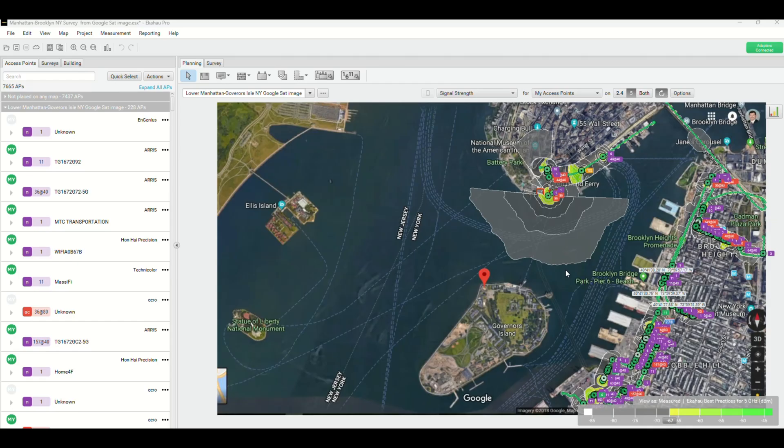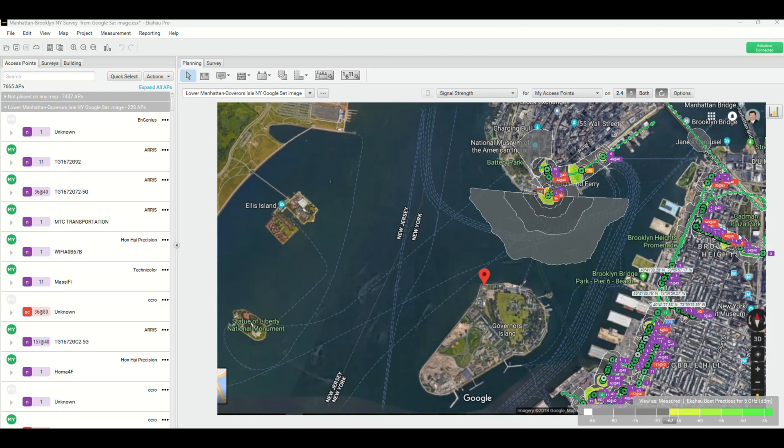This is how fast I could find a rogue Wi-Fi access point, such as a Starlink access point, in a large urban area. Here in New York City, Manhattan, and Brooklyn, in 37 minutes I drove from the Staten Island Ferry Terminal over the Brooklyn Bridge, down through Brooklyn Heights, and even further down to Cobble Hill and back, and went down Clark Street.